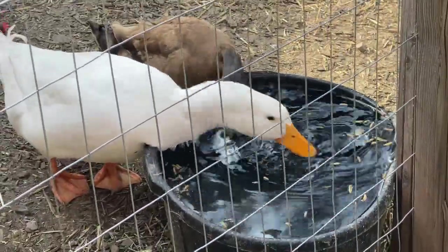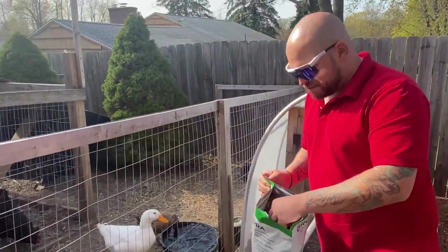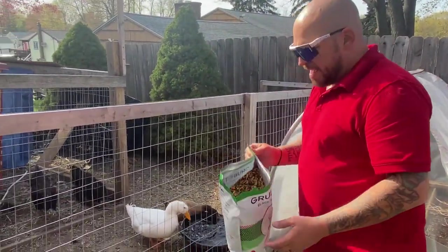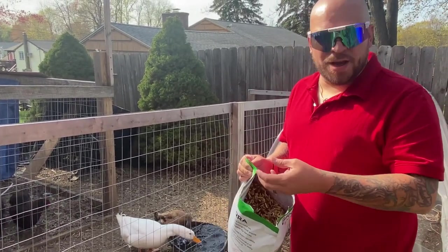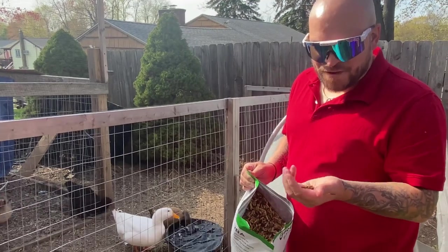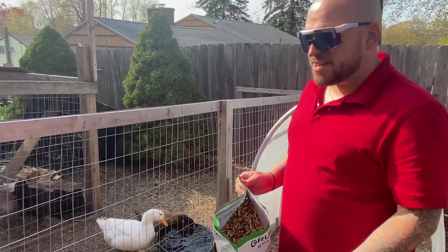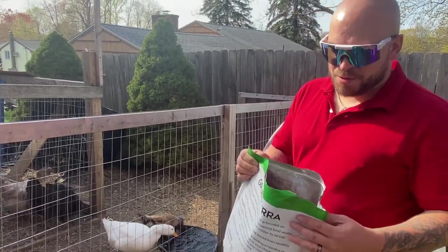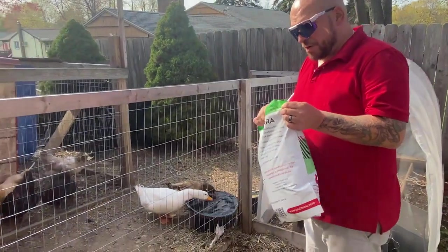I think they definitely approve. One of the first reactions I got to this stuff as well — it feels, I know it's dried out just like mealworms normally are, but it feels a lot fresher. It doesn't feel like it's going to break in half easily and it doesn't feel like it's been sitting for months, which some of those mealworm packages we get usually are. It feels a lot fresher, which is really good.